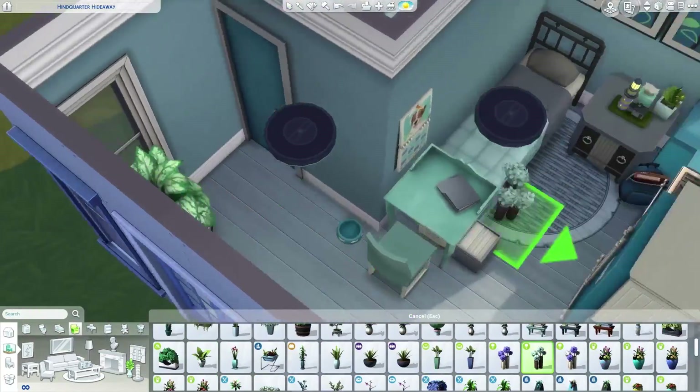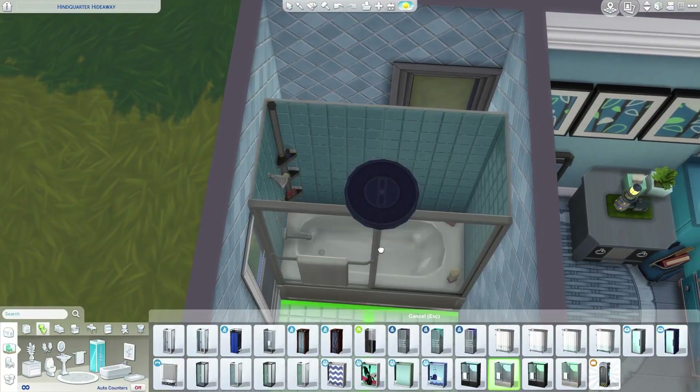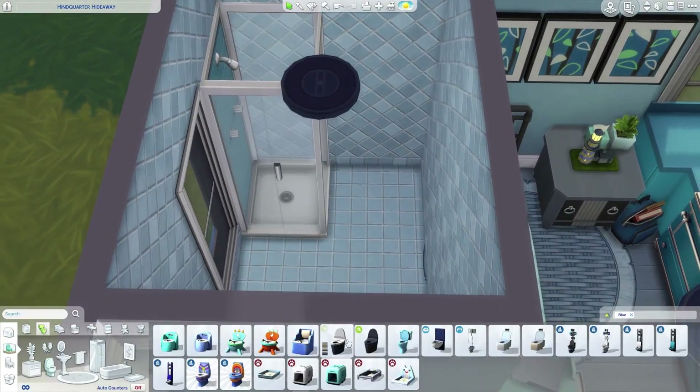I adore blue so much. Like, if blue were my middle name — I mean, I would like it, but I don't think blue would actually be my middle name.